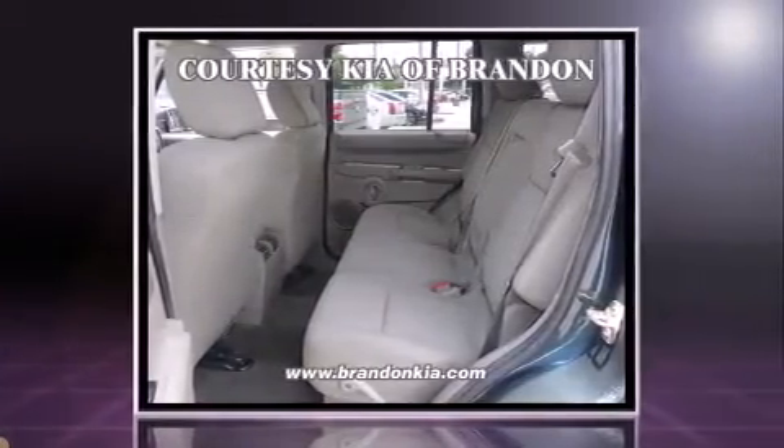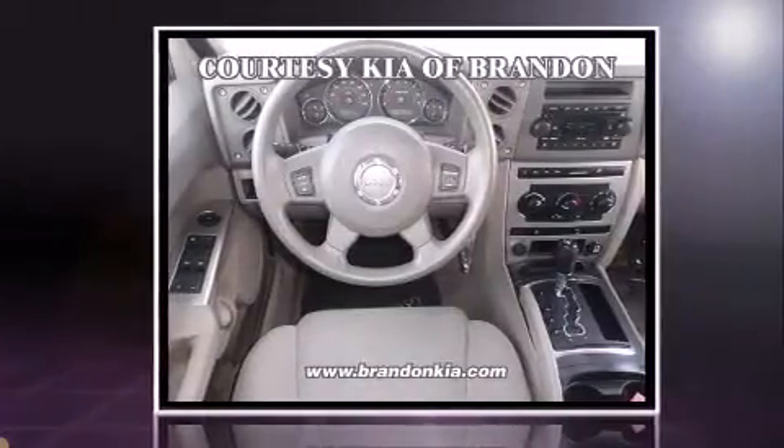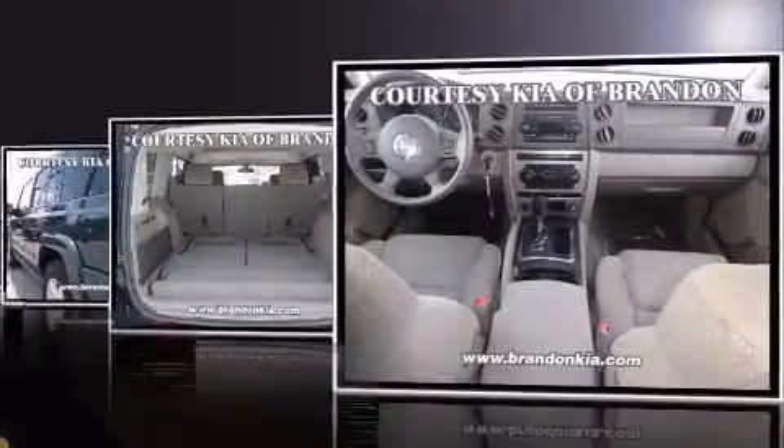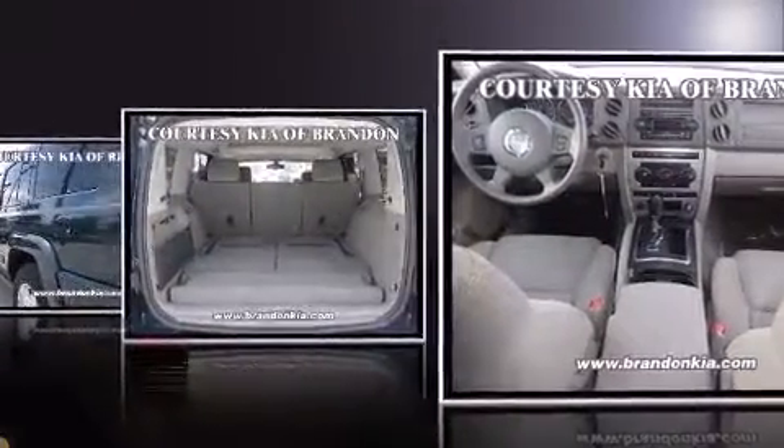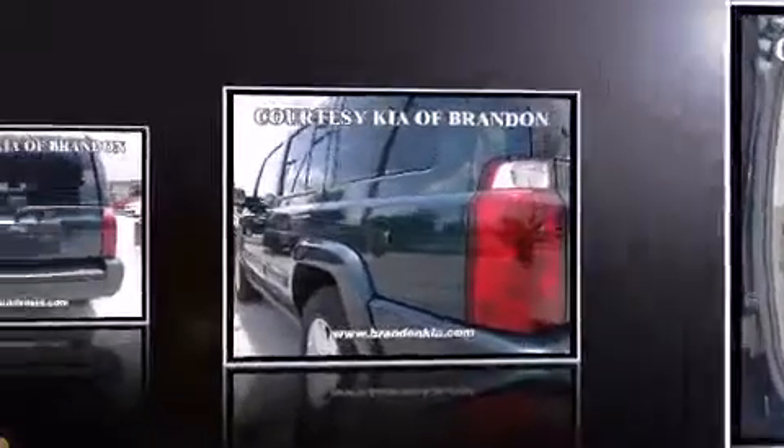It's equipped with tons of terrific amenities, but it won't break your budget. Such as remote keyless entry, delay off headlights, front and rear reading lights, heated door mirrors, rear wipers, and one-touch window functionality.